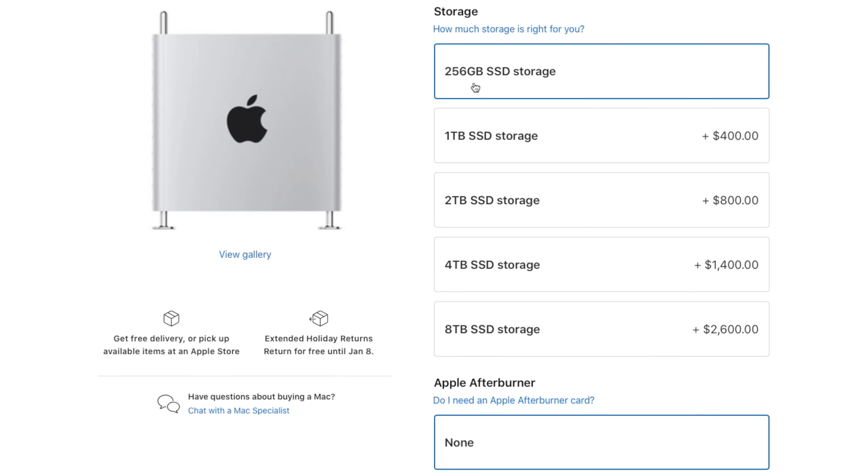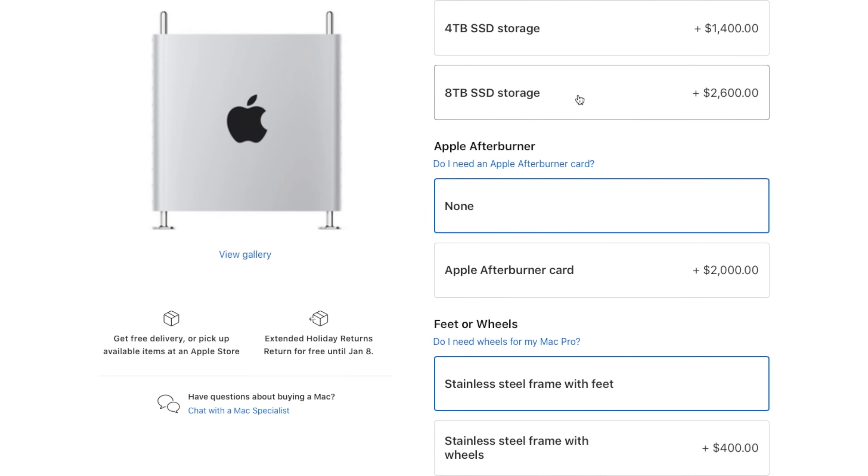Both the 16-inch MacBook Pro and the 2019 Mac Pro can be outfitted with 8-terabyte SSDs upon order. As with the graphics, RAM, and storage, you can configure all of that after the fact on the Mac Pro — you can add, swap, or remove what you need — but your CPU is stuck with what you bought at time of purchase.